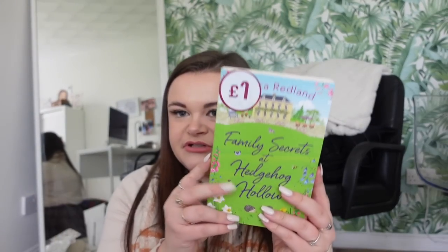Jessica Redland was the first author whose book I read which got me into books, so I picked up another one of hers when I seen it in the charity shop for a pound - it's Family Secrets at Hedgehog Hollow. I then picked up three books for four pound 50 at another charity shop: Nick Hornby's Juliet Naked, Nora Roberts' Born in Fire, and Leone Mac Italy's Ever After. So those are the books to add to my ever-growing collection.